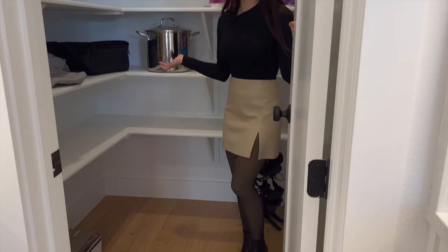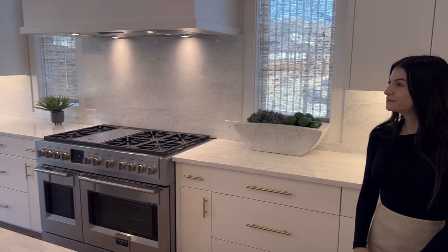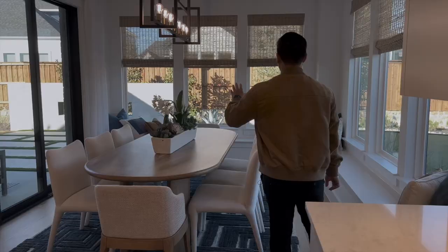There's a walk-in size pantry with so many shelves for all of your spices and kitchen goods. Come into the glorious dining space — this is your formal dining space.